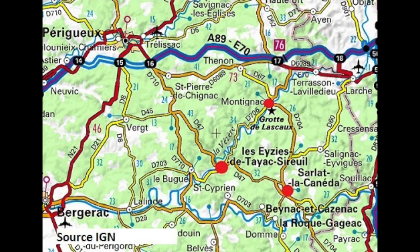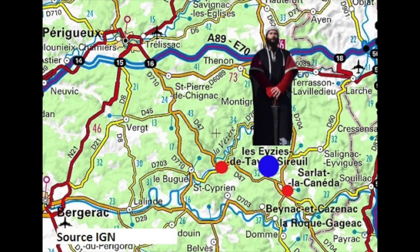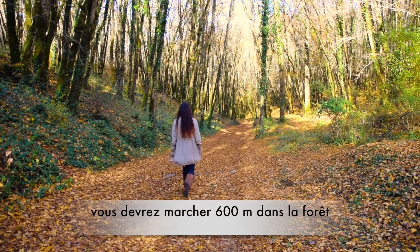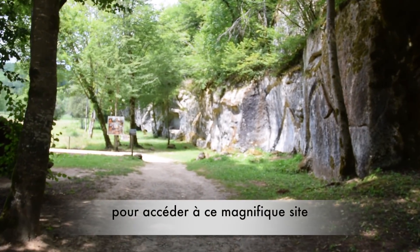Comarque is situated in Dordogne, between Les Aisy and Sarla, in the heart of the Périgord Noir. After parking, you need to walk for 600 meters in a deep forest to access this privileged site.